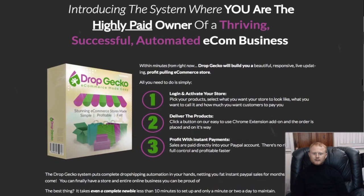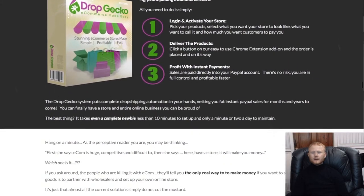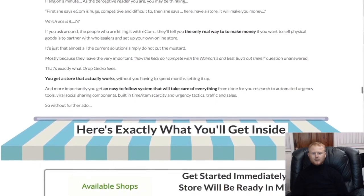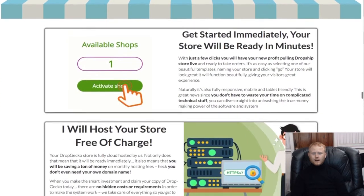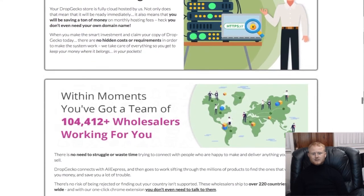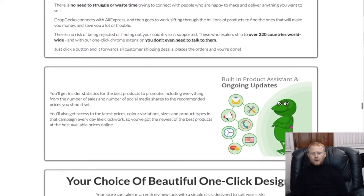If you want to simply log into your cloud-based store, add your markup to your hot products, and start collecting your profits almost immediately, you need Drop Gecko. It is as simple as: step one, get your hot products that people want to buy; step two, get set up and open your store quickly; step three, use Drop Gecko's quick and easy fulfillment system to profit.